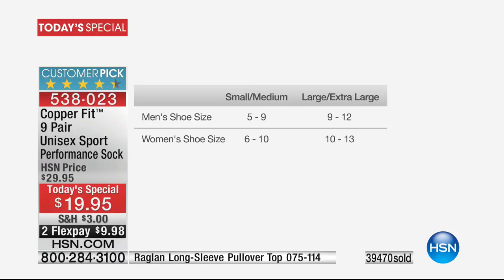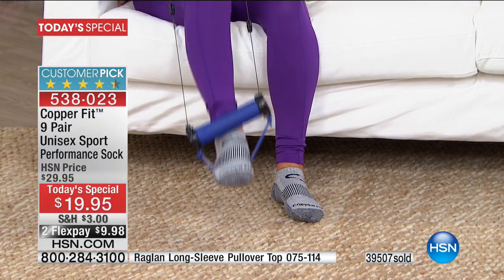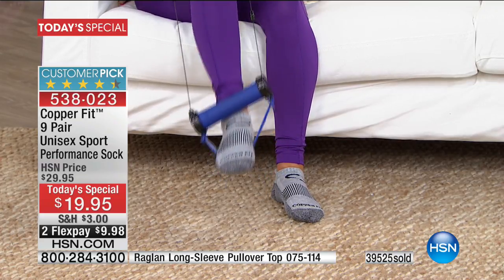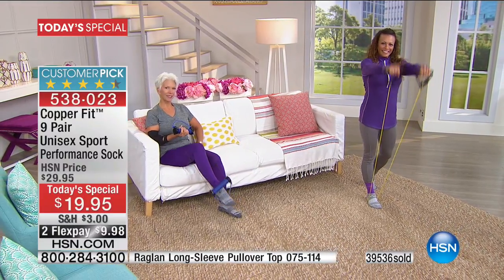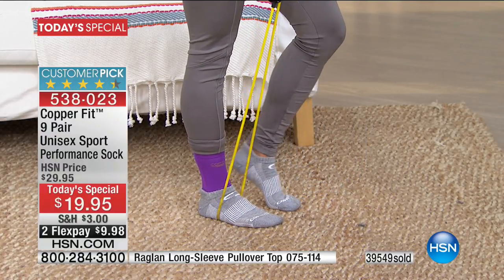Small/medium is men's size 5-9, women's 6-10; large/extra large is men's 10-12, women's 11-13. You were talking about how you won't have to ask your significant other to massage your foot — you might be less embarrassed to take your shoes off, because a lot of times people don't want anyone near their feet due to odor. These are infused with copper, designed to help prevent odor and bacteria production in your socks and shoes. That's amazing.